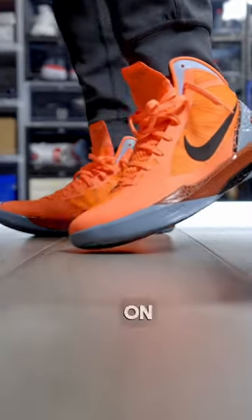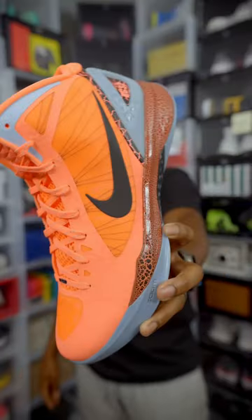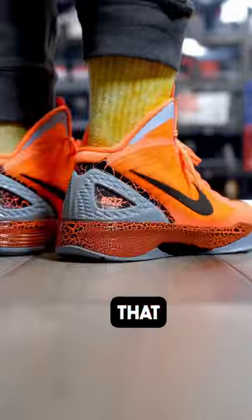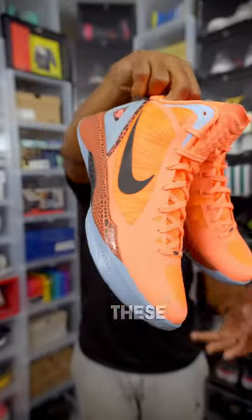These were on the feet of Griffin when he was the toast of Los Angeles during NBA All-Star Week in 2011. But what most people have forgotten is that while Griffin did wear these during the All-Star game, he did not jump over a car with these on.